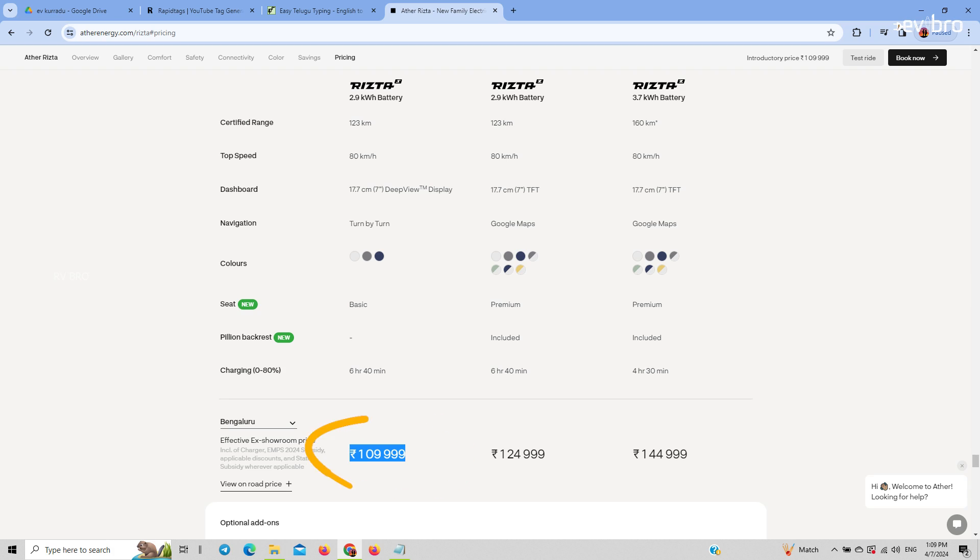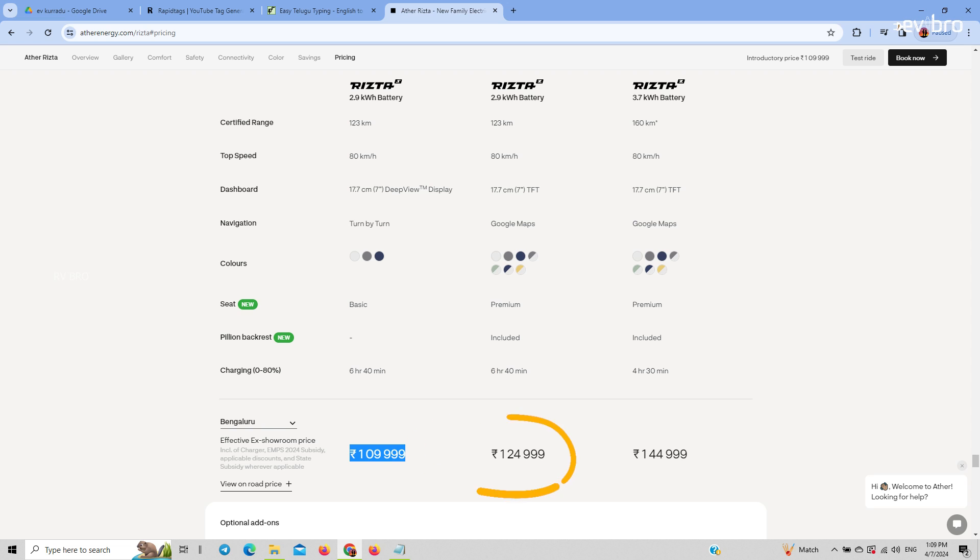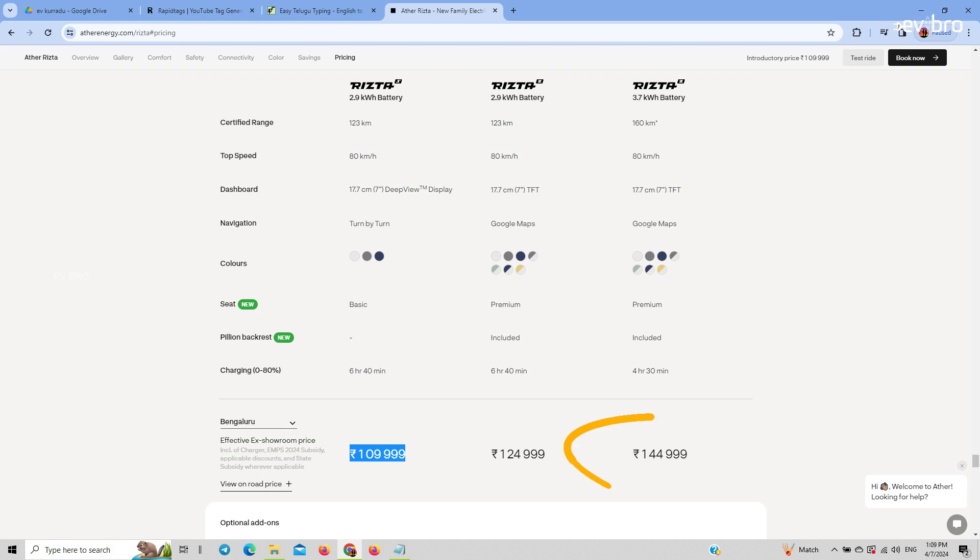Finally, the most important thing — pricing. The Ather RZA S electric scooter has an actual room price of 1,10,000 rupees without the Pro Pack; with the Pro Pack, it goes up to 1,23,000 rupees. The Ather RZA Z variant starts at 1,25,000 rupees; with the Pro Pack, it goes up to 1,40,000 rupees. The Ather RZA Z 3.7 kWh battery pack variant starts at 1,45,000 rupees; with the Pro Pack, it goes up to 1,65,000 rupees.